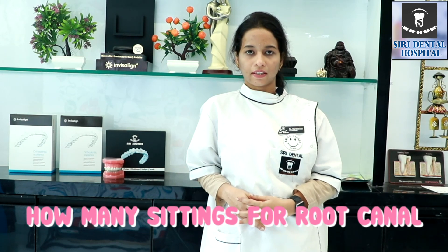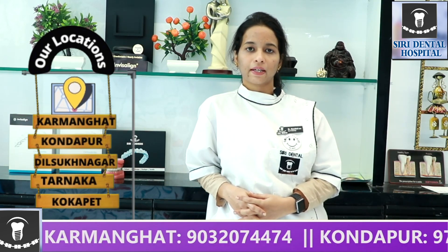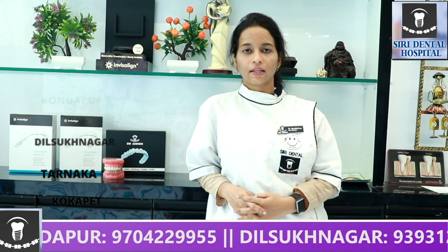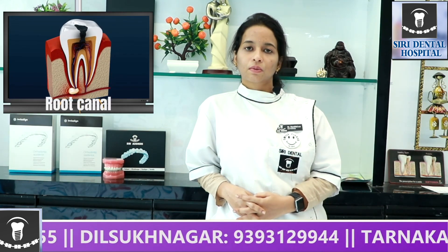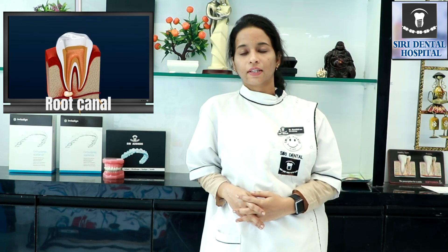What is root canal treatment? When we have pain or disease, we have a treatment called root canal treatment. We clean the root canals, clean the roots, and fill them with an artificial filling material.